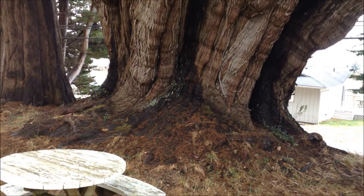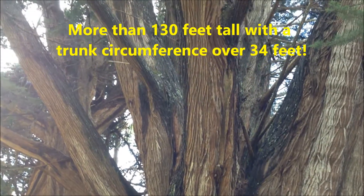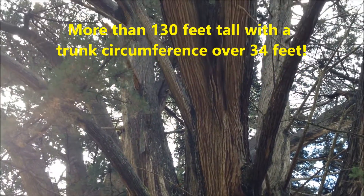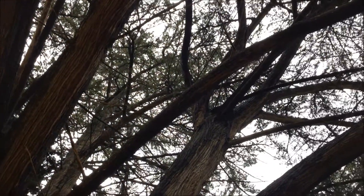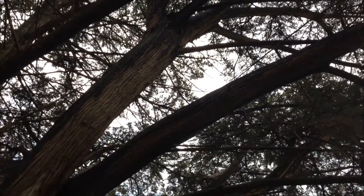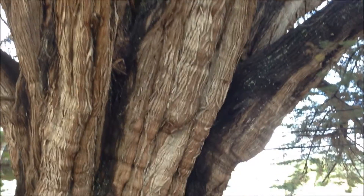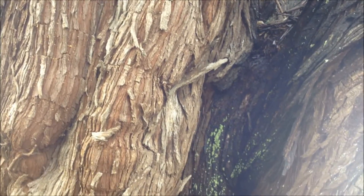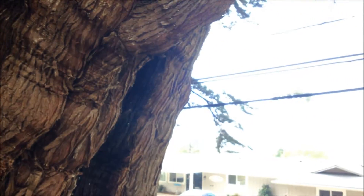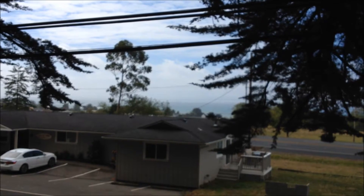Let's take a closer look. Next tree to have a picnic under. That is massive. It must really enjoy living this close to the Pacific Ocean, on the Oregon coast, which you can see out here beyond the highway and this house.